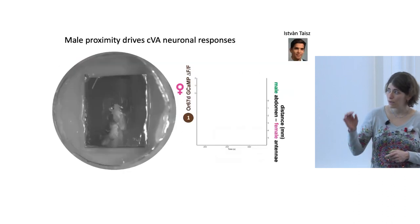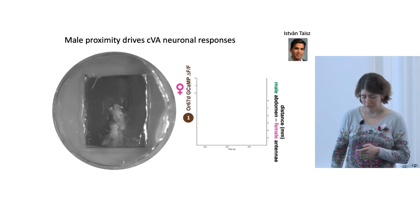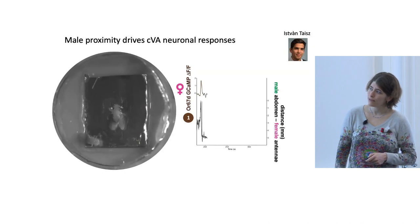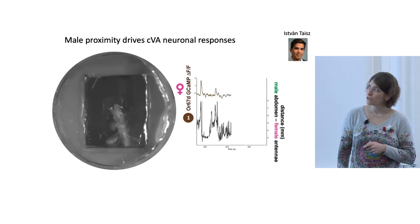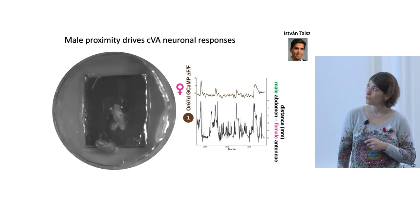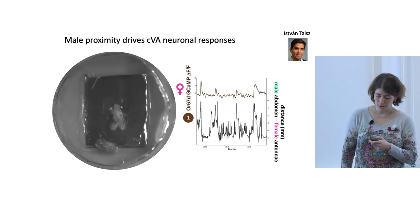Next, we looked more precisely at how neurons respond to a male at different distances and angles around the female. In this setup we image the female while the male is free to move around, courting her and going closer or farther away. The GCaMP trace shows receptor neuron activity, and below shows the distance between male and female. The closer the male goes, we see activity in receptor neurons. Again, beyond five millimeters distance there is no response.